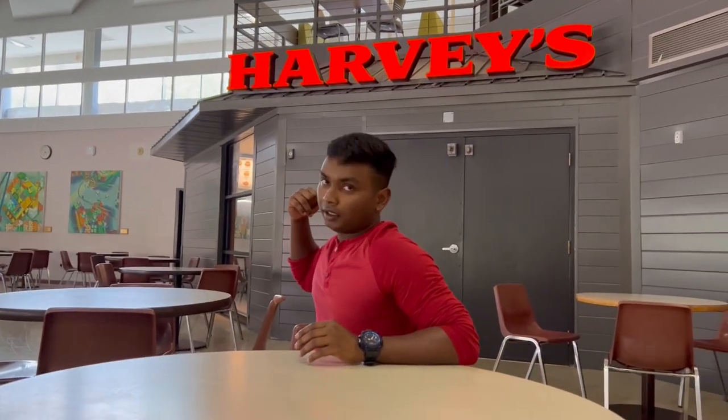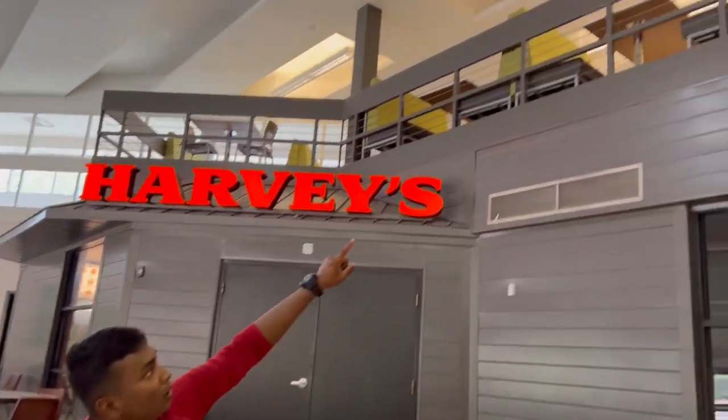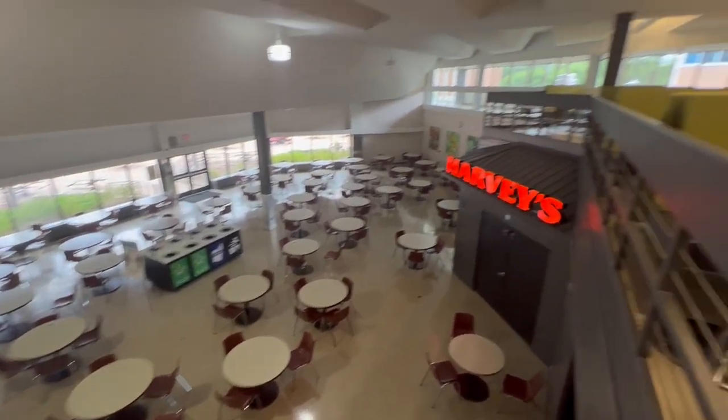We have an RV area right here where you can grab burgers, do some editing with your friends. There's a massive seating area with spaces to chill. Let's go upstairs.